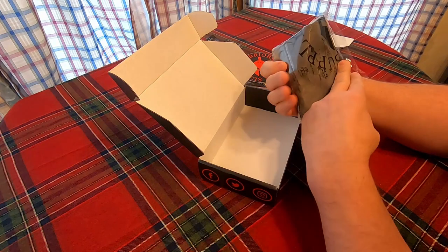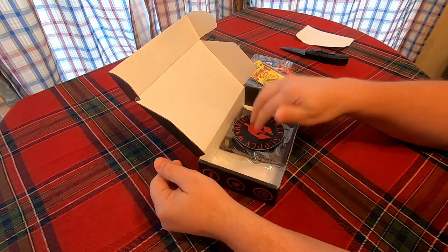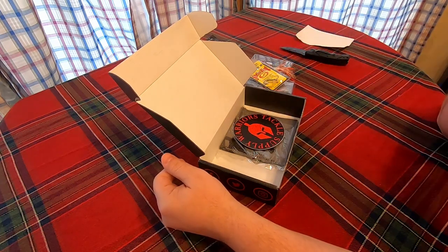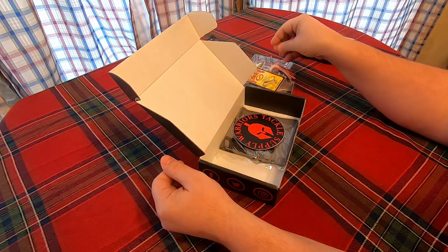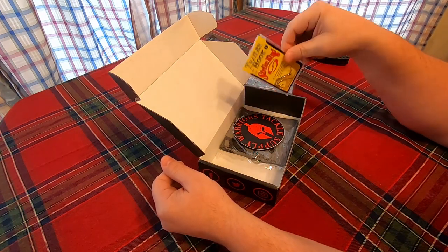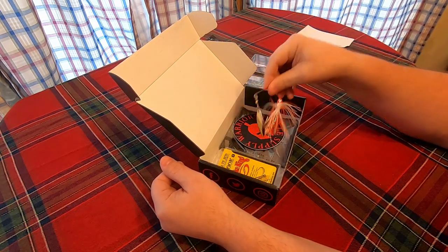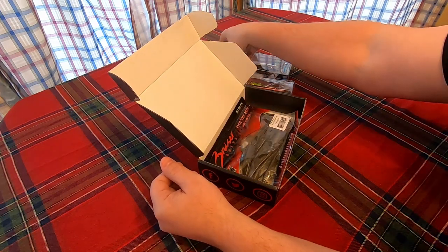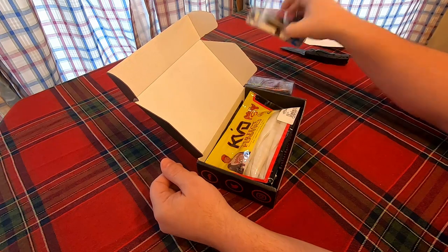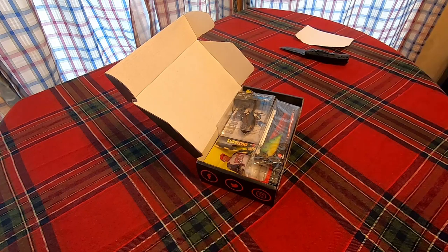I paid $30 for this box, and for the last box I paid $35 for, and I actually think I got better stuff in this box and it was a cheaper box. So the only thing to do now is get these out there and give them a shot. All right, until the next box opening — see you guys later.